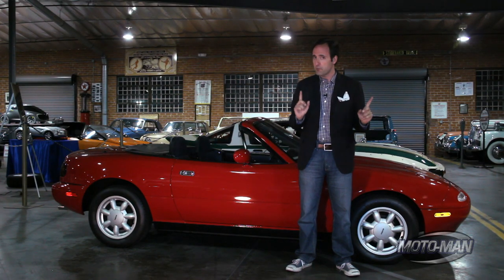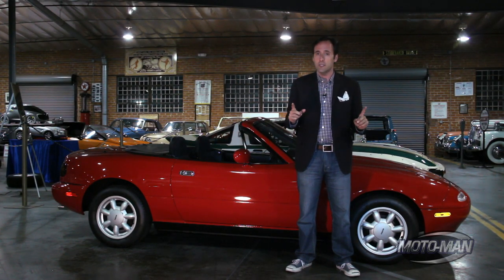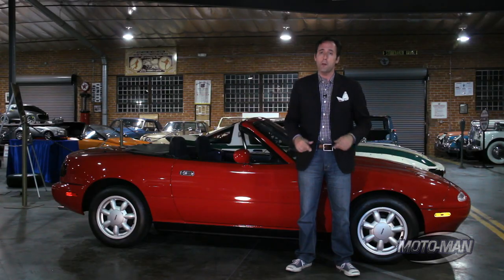In the 3,800 miles it has traveled since new, it has always been owned by Mazda.